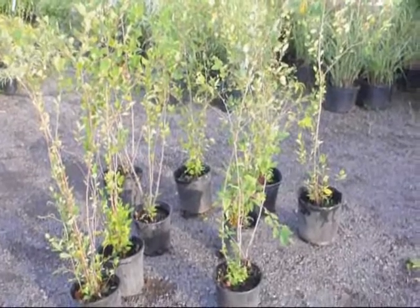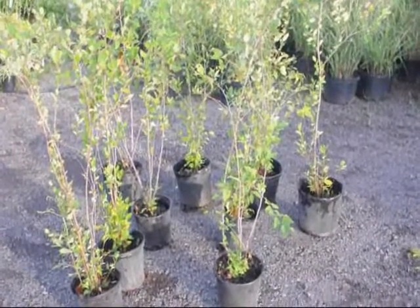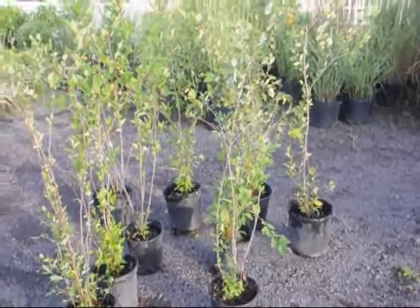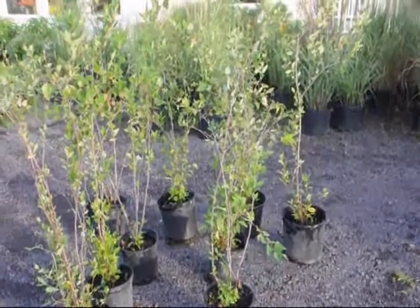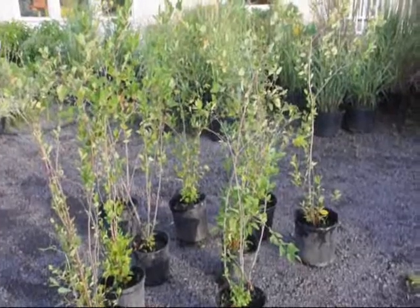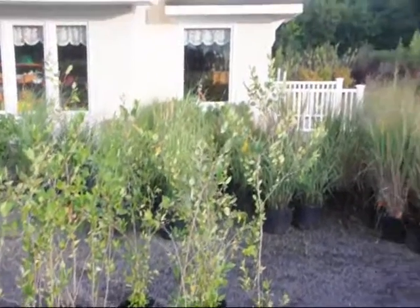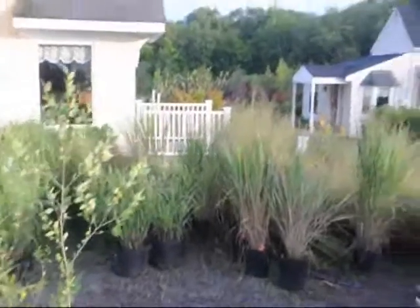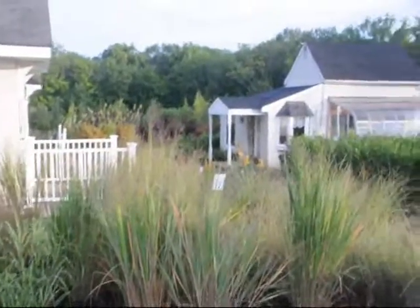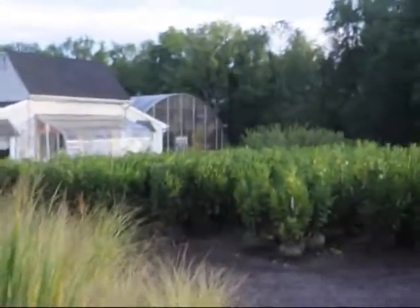These are 3 to 4 foot river birches at Highland Hill Farm. These can be made into three stem birches or some could be a nice one stem tree, whichever you like. These are on sale. We have a lot of other trees and shrubs here, some perennials, and down through here we have grasses and a lot of skip laurels.